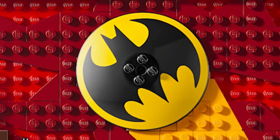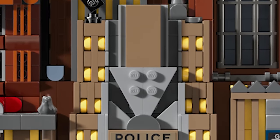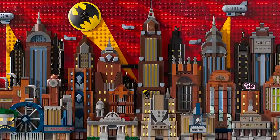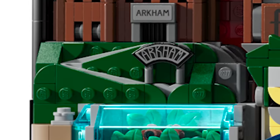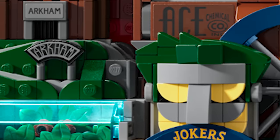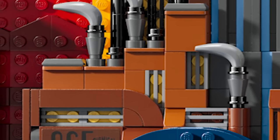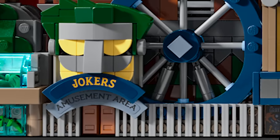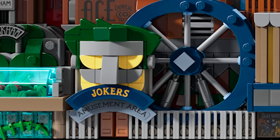The bat signal is actually shining from the GCPD building down below, which is just one of many iconic locations. Going from left to right: we've got Arkham Asylum — how could you not feature that? There's a little botanical gardens down below, and to the right we've got Ace Chemicals, which looks great with all the smoke coming out of the different stacks. Down below we've got Joker's Amusement Area, which is a reference to a section inside a casino. I love the giant Ferris wheel there too.